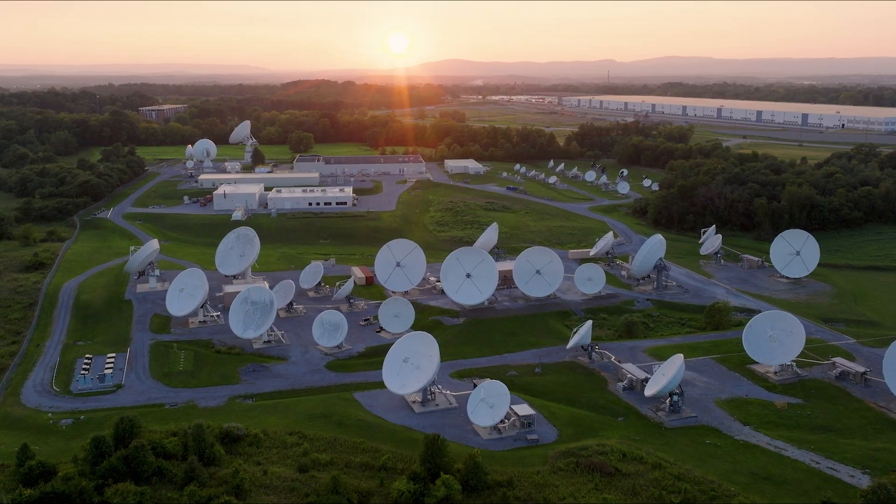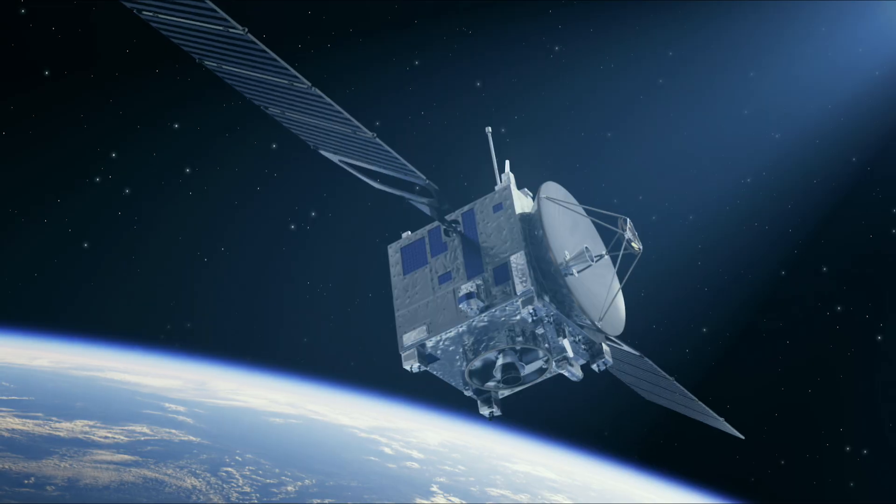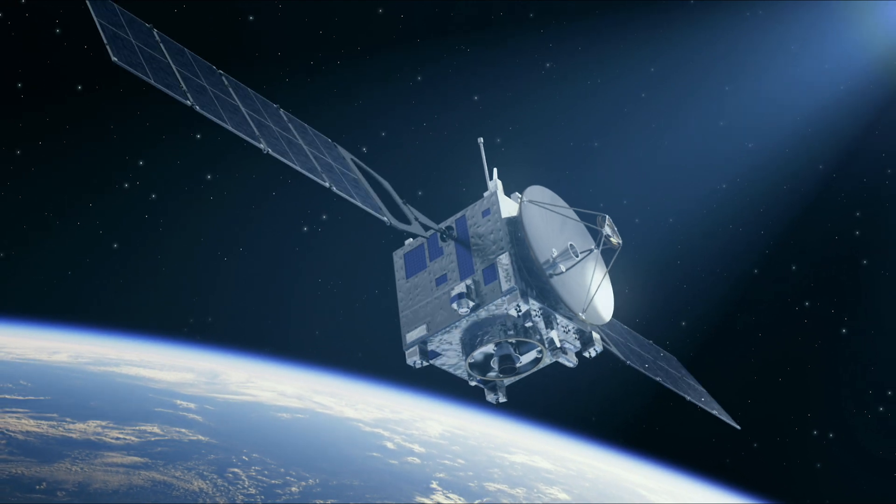At Additive Industries, we are committed to driving the adoption of large systems by mitigating the risks associated with adoption and expanding the horizons of industrial applications. Historically, the aerospace industry has been the primary adopter of systems in this size range, but we see immense potential across various other industries.